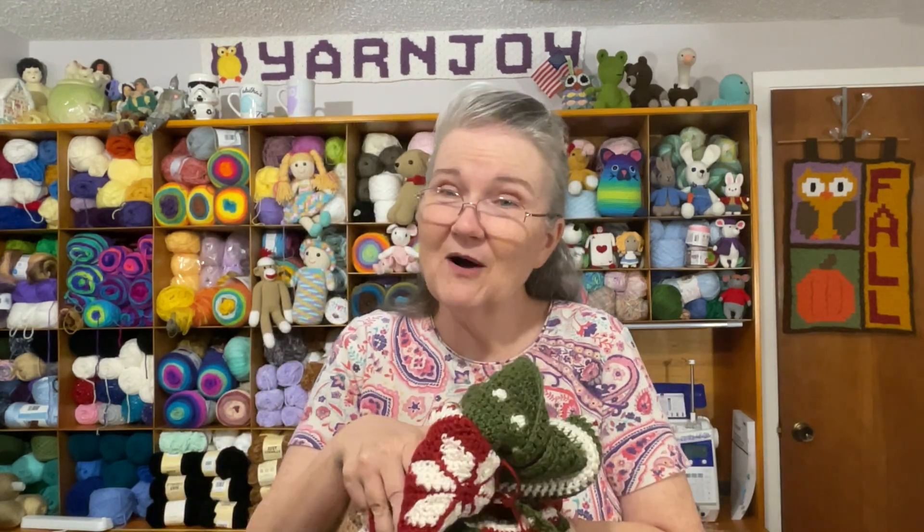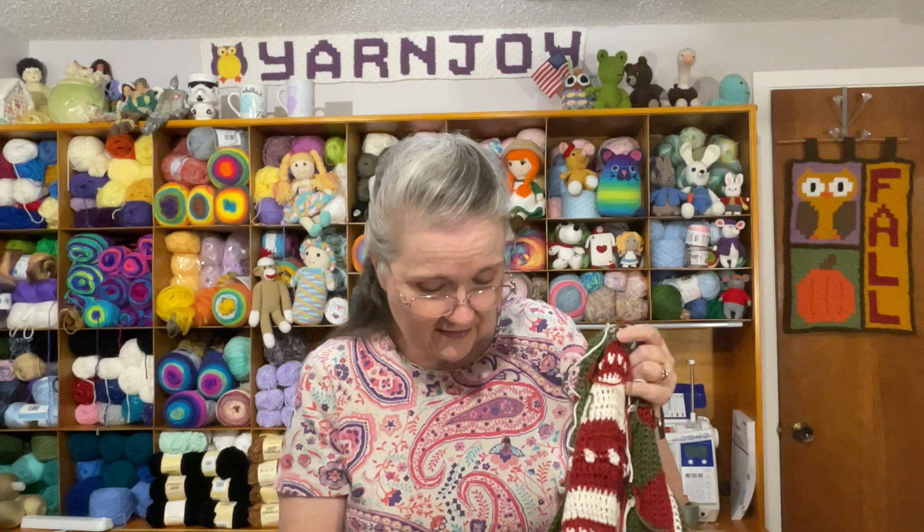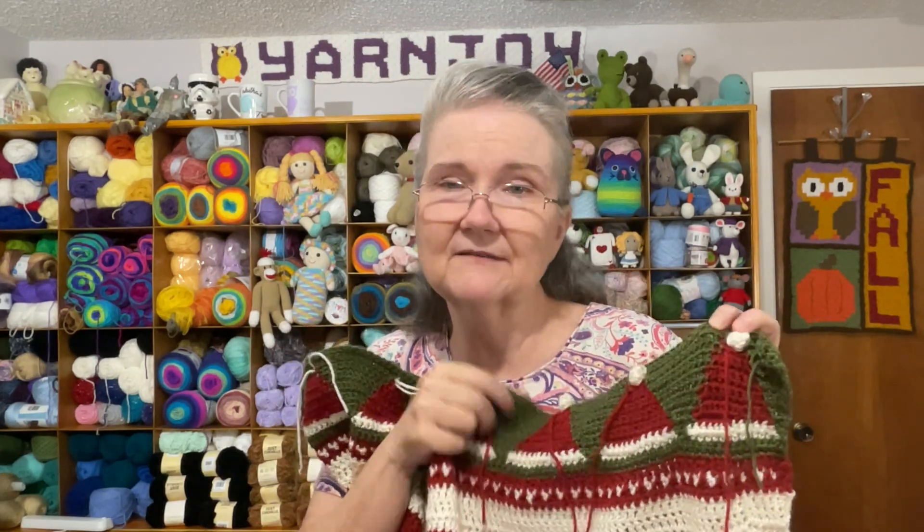Moving on to works in progress. My crochet WIP is the Christmas Eve Wishes blanket. I finished the graphgan section of the santa hats — no more bobbins! I was able to cut them off, so now I can show you the progress. Here is the latest section: the graphgan section is all finished. The pom-poms on the santa hats are loose — I still need to weave them in — but what was supposed to be a bobble stitch I ended up making as a popcorn stitch. I think it made the little puffs look bigger and I like that.